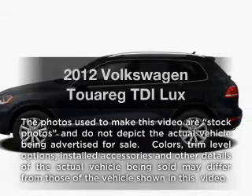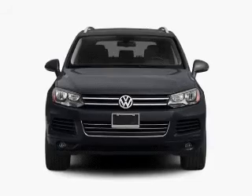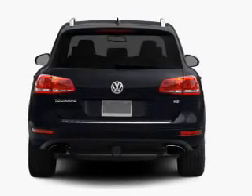Imagine yourself in this 2012 Volkswagen Touring. This is the set of wheels you've been looking for, with a solid 6-cylinder engine that responds smoothly to its automatic transmission.